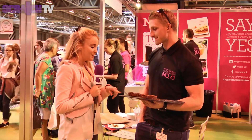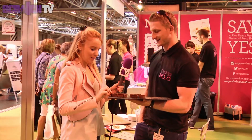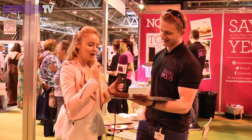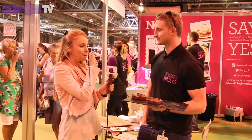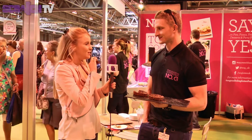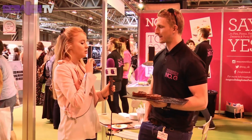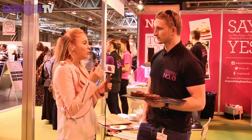Okay brilliant, and what's this you've got here for me to try? This is our dark chocolate and Morello cherry tart. Very nice. I don't normally choose gluten free products but you wouldn't be able to taste the difference from a normal tart, would you?